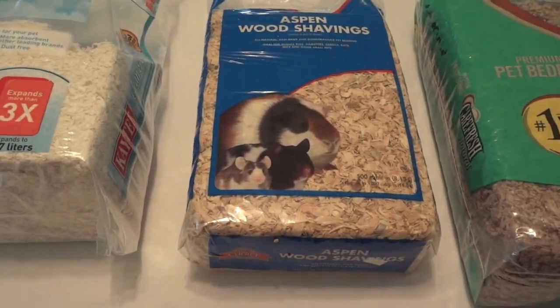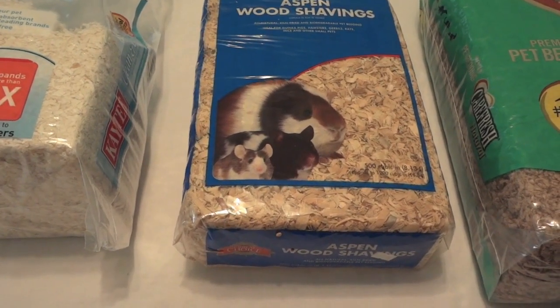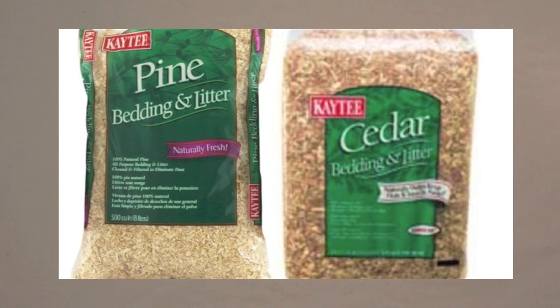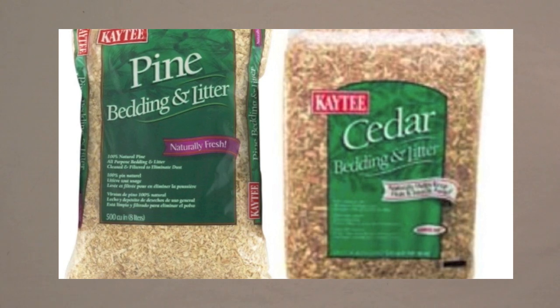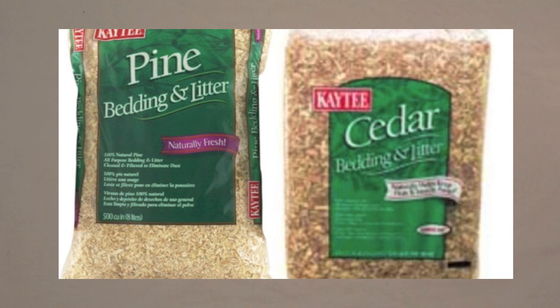First I'm going to tell you about a few different types of bedding I don't have here and some of the pros and cons of those. There are two types of wood bedding you should never use: pine or cedar. I did use pine briefly in the past, but the reason you shouldn't use these is because they can have fumes that are harmful to your hamster or other small animal and can cause respiratory issues over time.